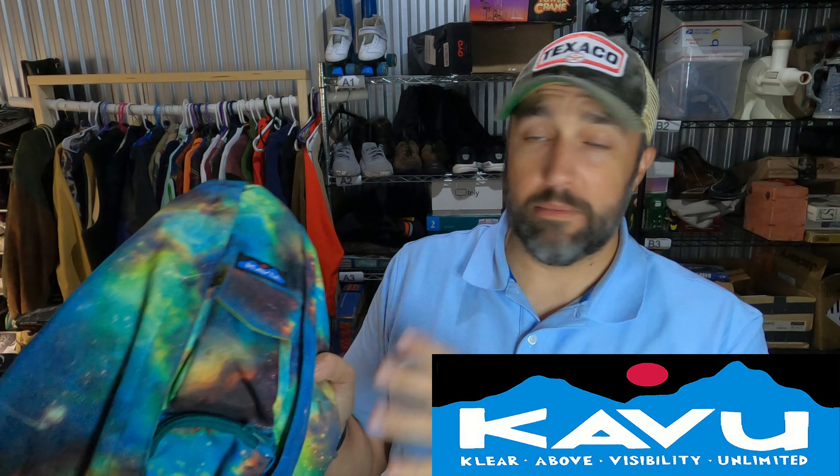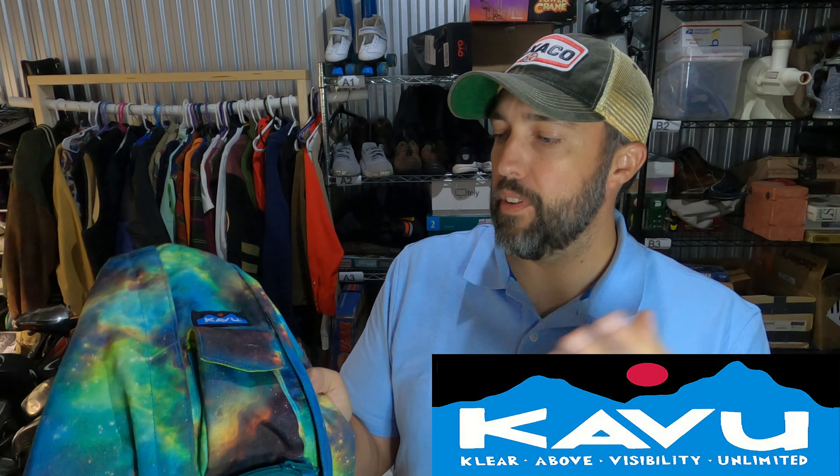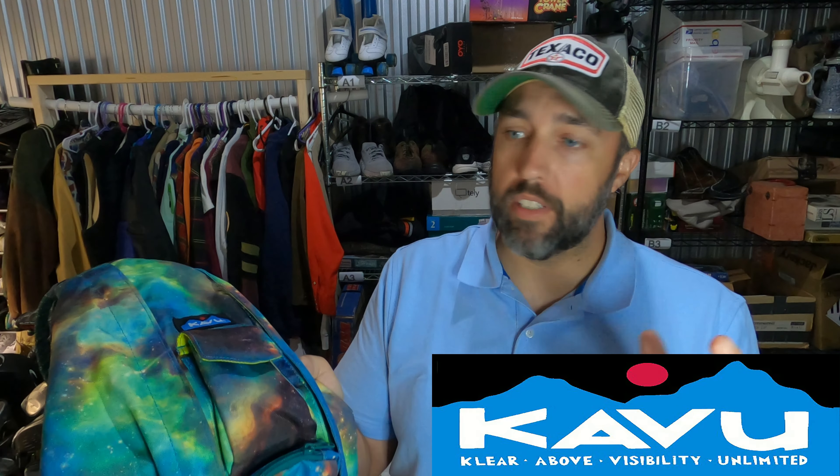The prices on Kavu bags seem to have gone down a lot recently. I don't know whether they're not as popular or the market's just oversaturated. But some of the special edition and discontinued ones can actually sell for really good money. I paid $5 for this one from a garage sale and it sold for $72.50 on eBay. It's like a celestial galaxy pattern.